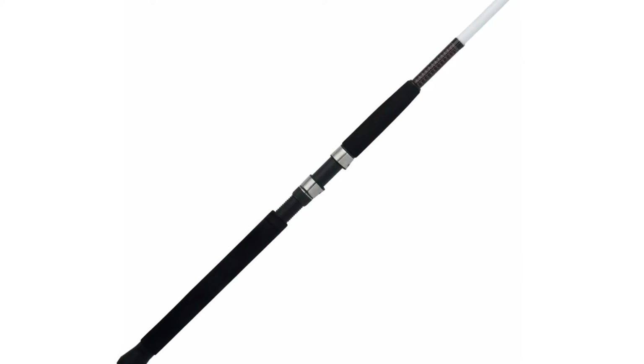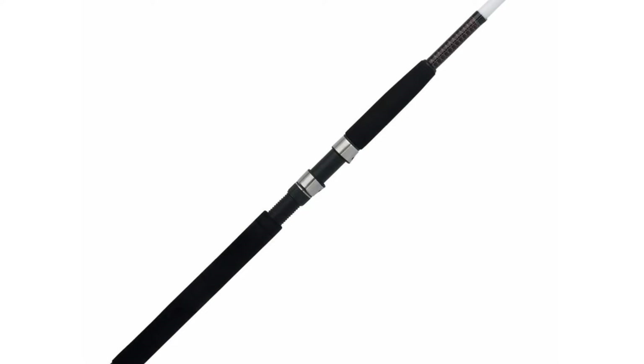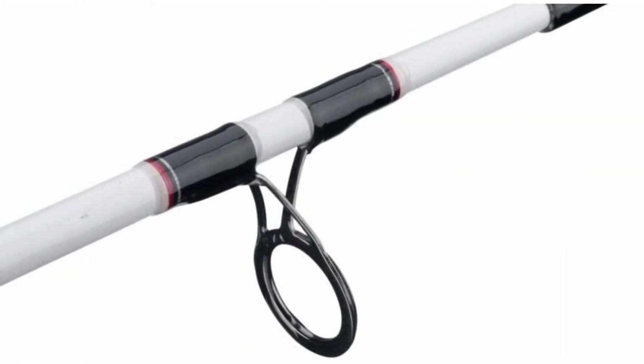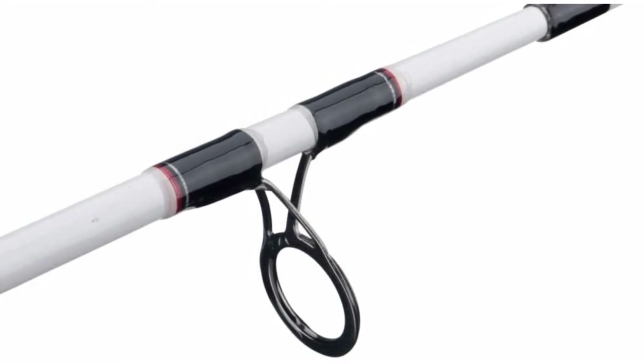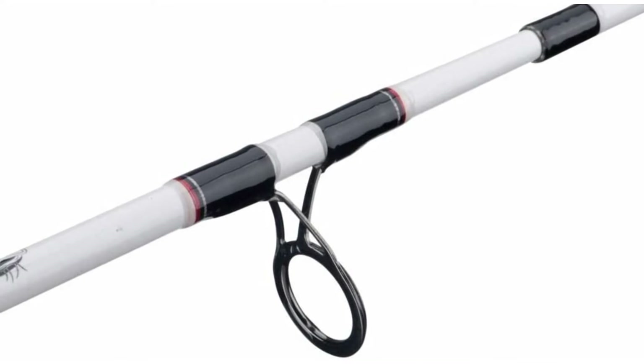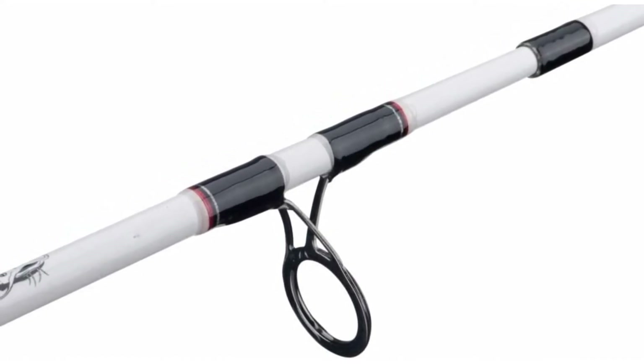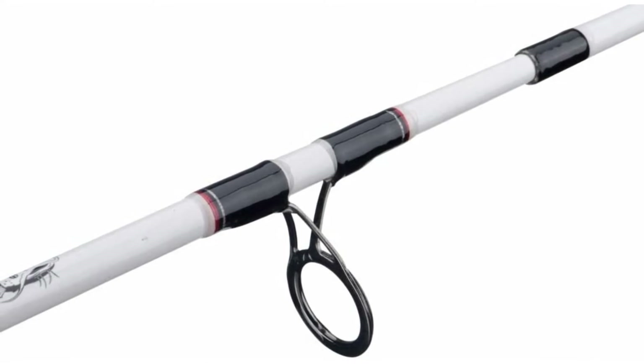This combination is ideal for beginners. It's ambidextrous, which means it may be used by both left and right-handed persons. It comes with a spinning reel that makes casting effortless even over great distances. Backlash is uncommon. If you don't want a spinning reel, you can choose a spin cast or conventional reel instead. The rod disassembles, making it simple to transport on the road or into the woods. It even includes a fishing line to assist you in getting started.